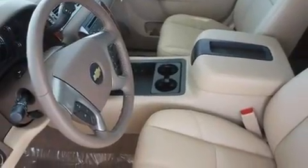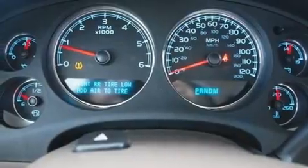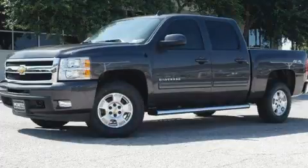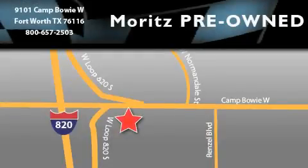The heated seats can warm you up in seconds, keeping you and your passengers comfortable the whole trip. Contact us today and schedule your opportunity to see this automobile in person. Moritz Chevrolet Chrysler Jeep Dodge is located at 9101 Camp Bowie in Fort Worth. Our goal is to exceed all of your expectations to ensure that you'll return for future visits.